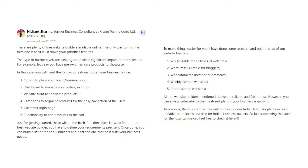Nishant Sharmov says: There are plenty of free website builders available online. The only way to find the best one is to first list down your priority features. The type of business you are running can make a significant impact on the selection. For example, let's say you have men's and women's care products to showcase.